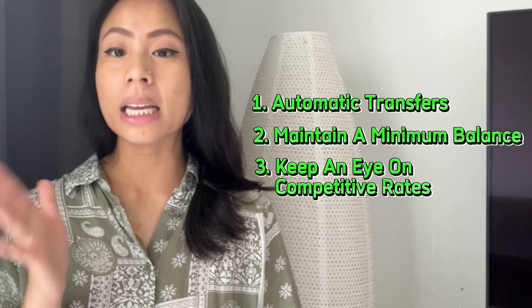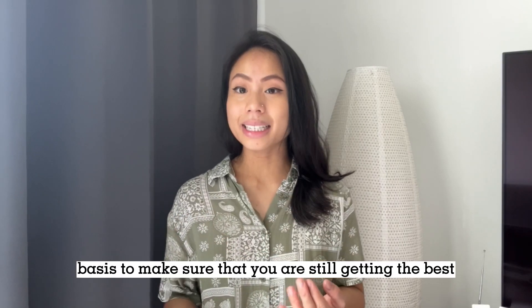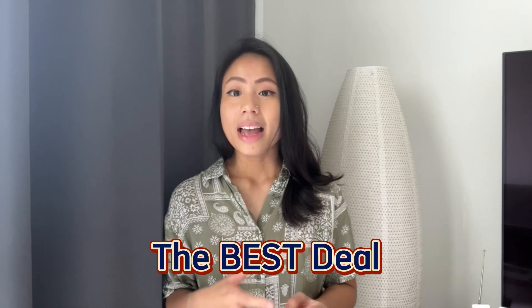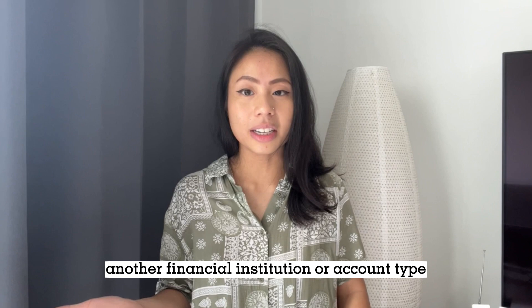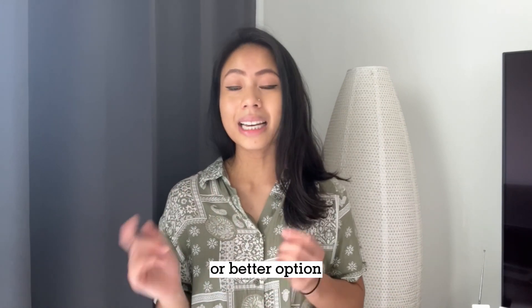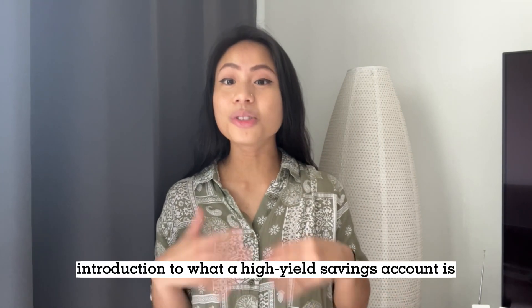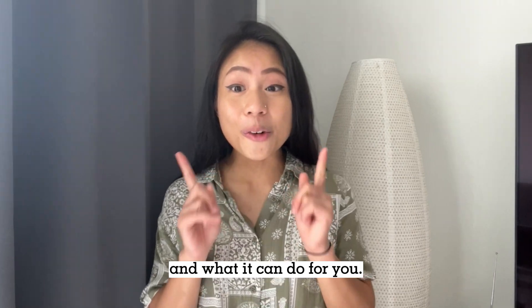And number three: keep an eye on competitive rates. Check this on a regular basis to make sure that you are still getting the best deal. If not, consider making the switch to another financial institution or account type if a higher APY or better option is available. Hope this gave you a better introduction to what a high-yield savings account is and what it can do for you.